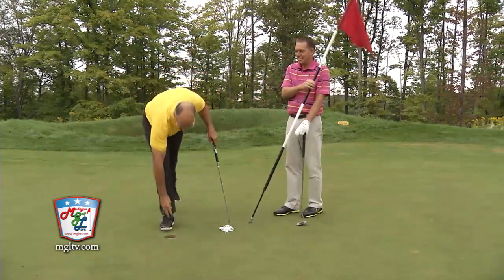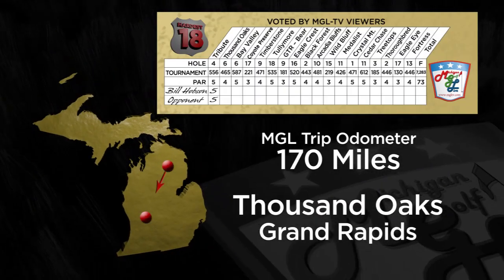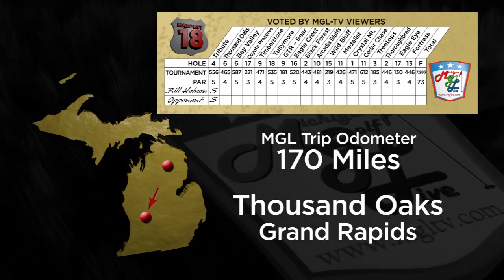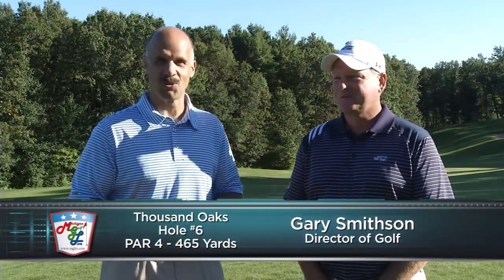Opens with a par on a beautiful hole at the Otsego Club. We've got one hole under the belt, even par so far. I'm very excited about number two. We're in Grand Rapids at Thousand Oaks Golf Club, where many of you voted number six here as one of the hardest holes in the state.